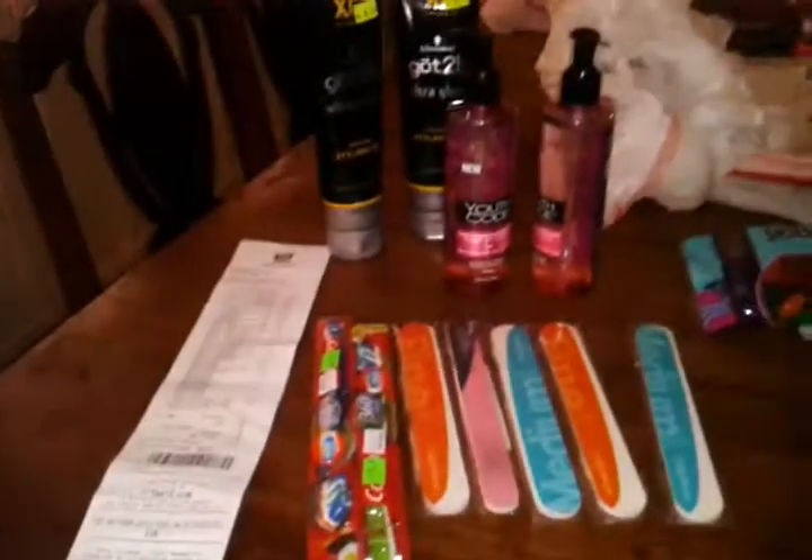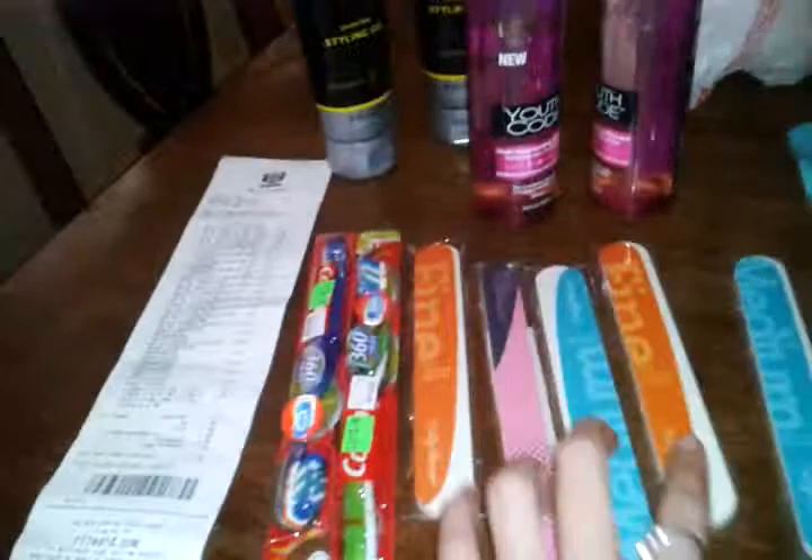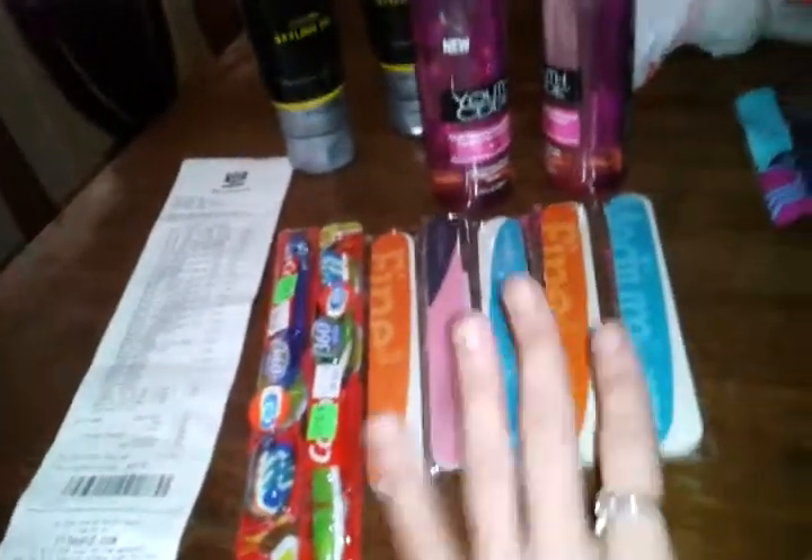At first my total was up to $35 or something like that, but the subtotal was $0.11 in the negative, so everything was free and I just paid taxes. The tax I paid was $2.09 for all this. Only paying taxes made this whole haul totally free. And I still got a Youth Code coupon to use, and I picked up some more ads so I could get some more of these coupons.